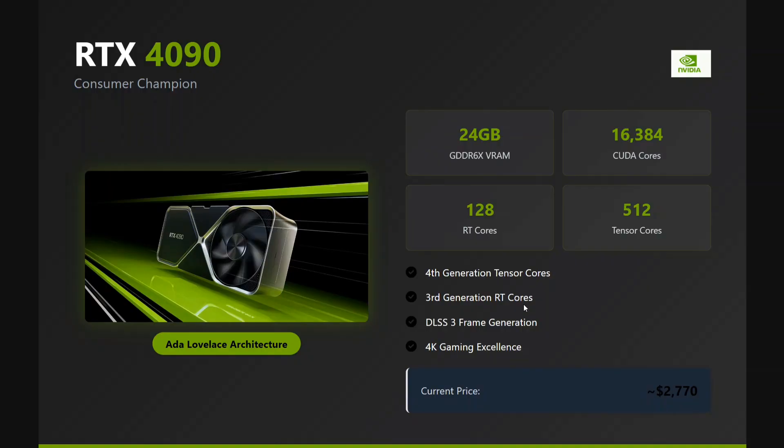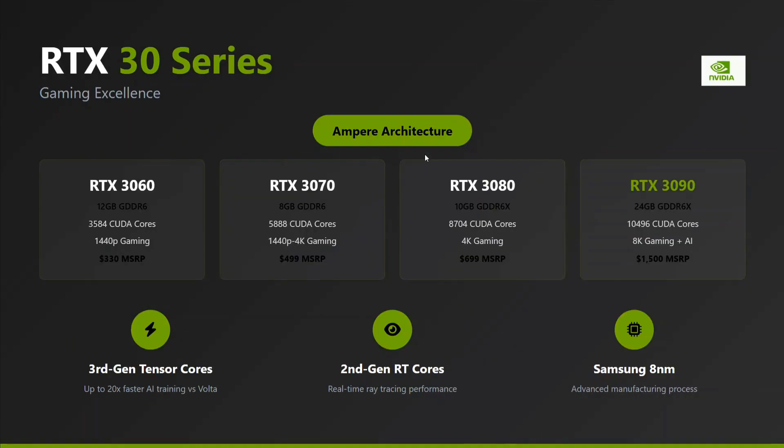DLSS is a framework used for deep learning mathematical calculations. The architecture followed here is Ada Lovelace, and the price is about $2,300, which is quite affordable given the performance. It comes in a 24 GB variant with 16,000 CUDA cores.